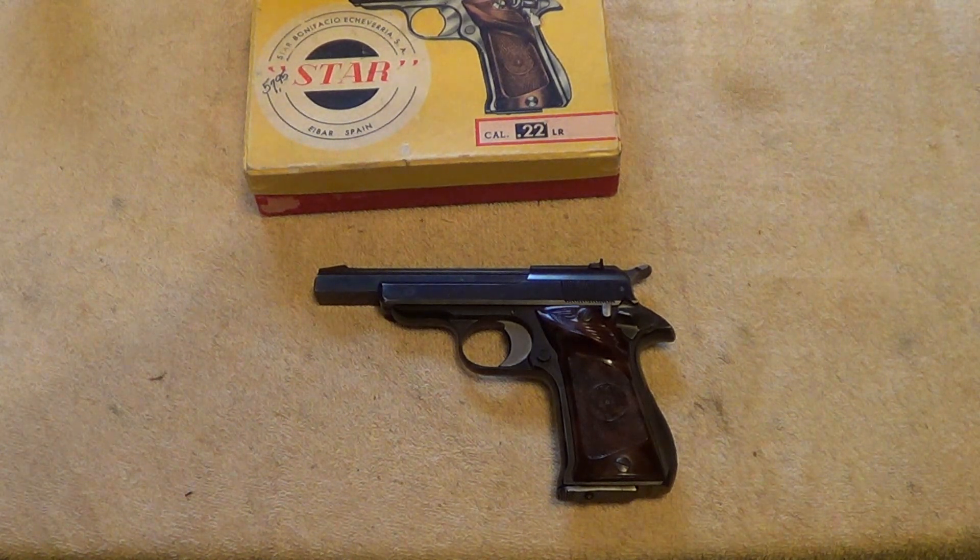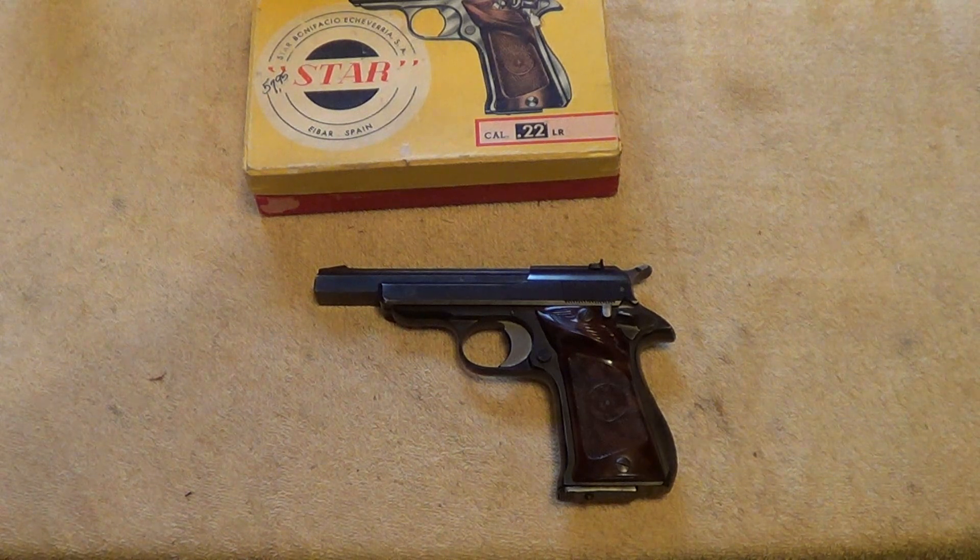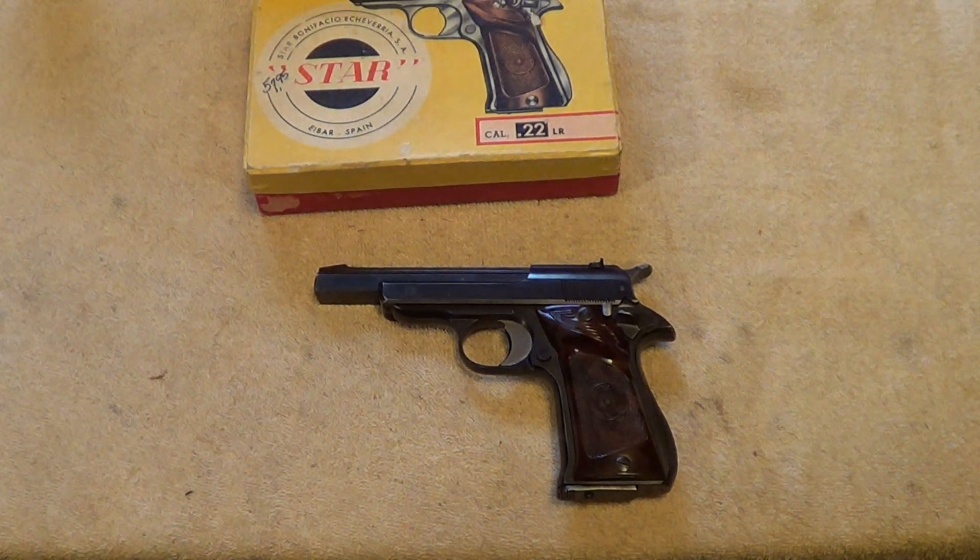Anyway, I just thought I'd do a little short video with this gun to show it off a little bit. Thanks for watching, see you soon.